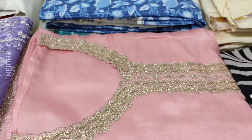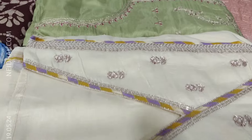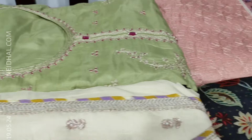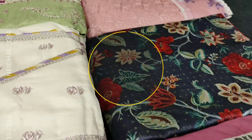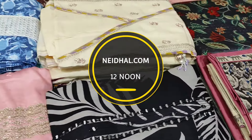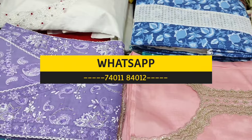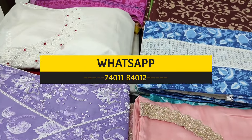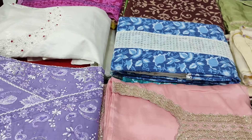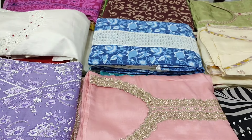In today's video, we will be seeing 12 designs in designer, regular and fancy dress materials, price ranging from 999 to 2199. All these products will be available on our website naidal.com from 12 noon onwards. You can place your order directly from our website or through WhatsApp. Kindly note that there will be slight variation in color due to lighting used for videography, so please consider the picture posted on our website for reference.